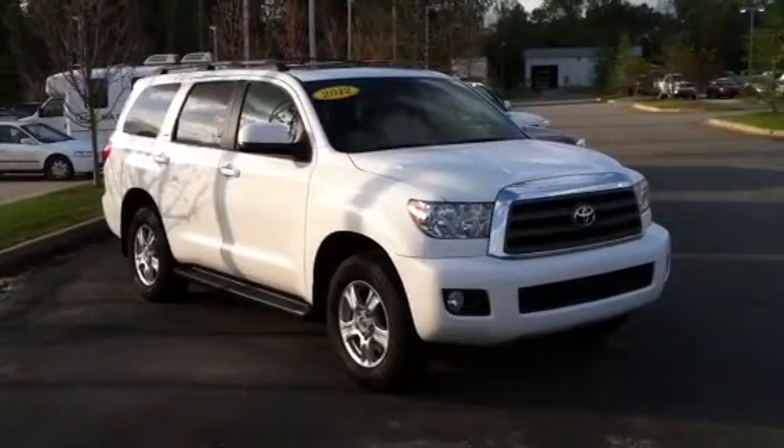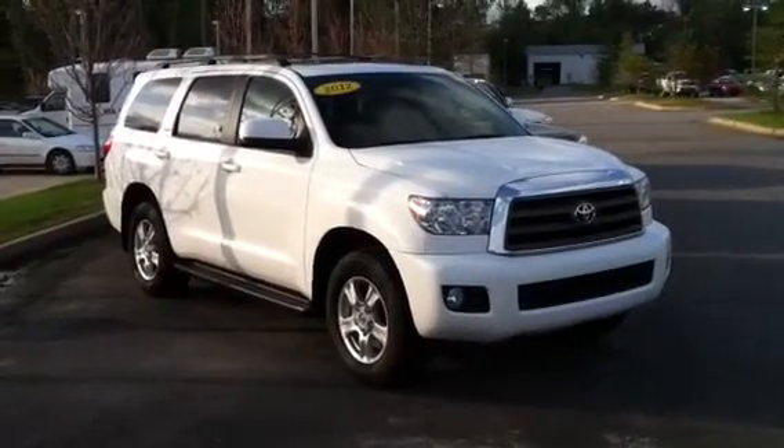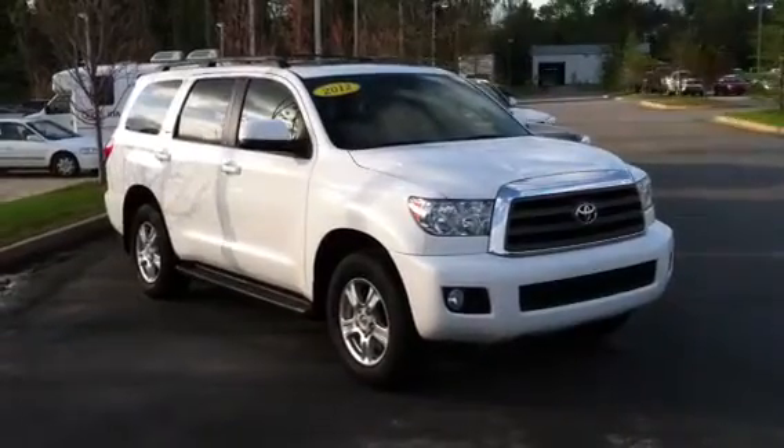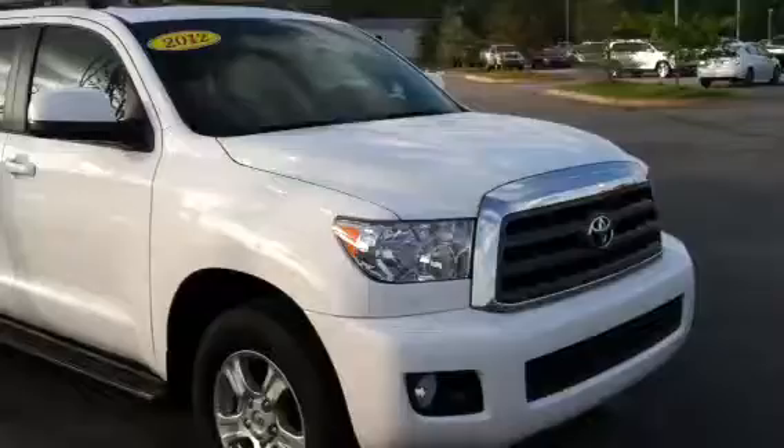Here is your 2012 immaculate Toyota Sequoia — it's in incredible shape. We're here at LaGrange Toyota, and I'm going to take you on a quick walk around and let you see this vehicle in its entirety. This vehicle is in incredible shape; it is like brand new.